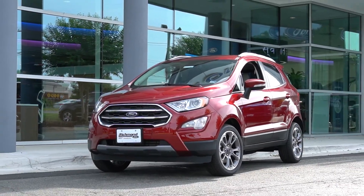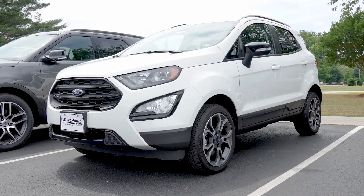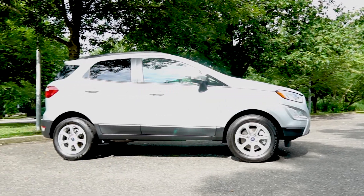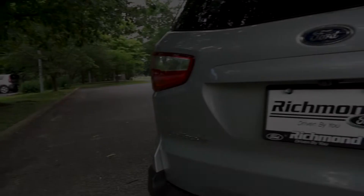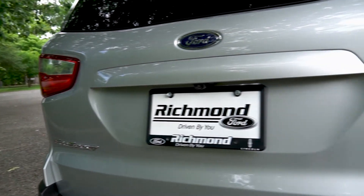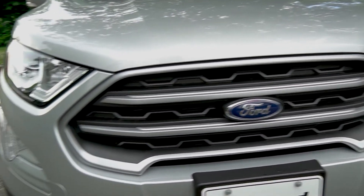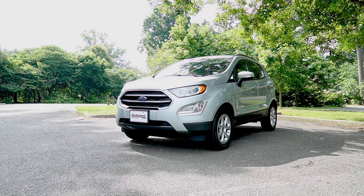The 2019 EcoSport is a unique but very important vehicle in Ford's current lineup. It's the smallest SUV, and now that Ford has announced they ceased production on their small sedans, there has to be a vehicle to fill the void that the Focus and Fiesta have left behind. The vehicle to do just that is the EcoSport. With its small footprint but big capability, the EcoSport ticks the right boxes. But is it right for you? Let's find out.